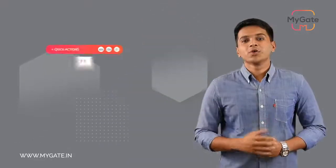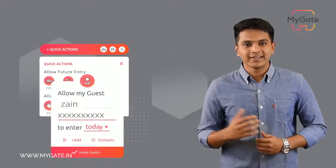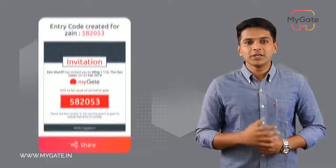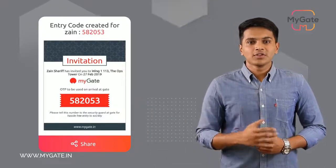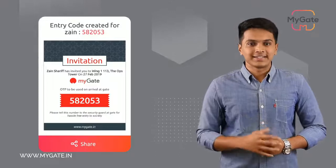Traditionally, when a guest arrives at the main gate, they are expected to make a manual entry in the register, followed by an intercom call that the security guard makes. This whole process takes about 5 minutes. With MyGate, you can simply pre-invite the guest using the app. The guest will receive a unique passcode to share at the main gate, and the guard punches in the code so the guest is seamlessly let inside.